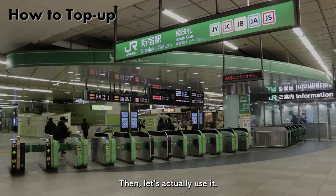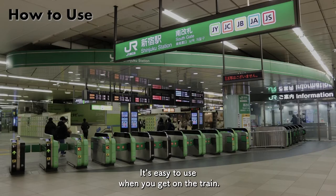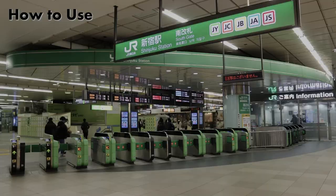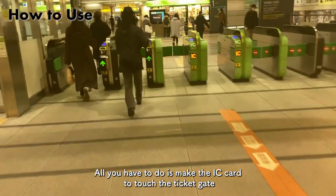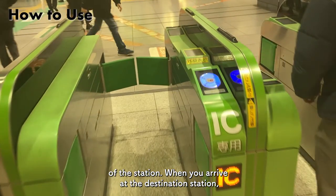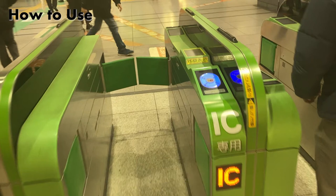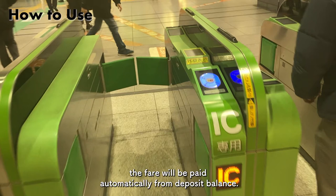Then, let's actually use it. It's easy to use when you get on the train. All you have to do is make the IC card touch the ticket gate of the station. When you arrive at the destination station, make the IC card touch the ticket gate in the same way to exit. Since the station you got on and the station you got off are recorded in the card, the fare will be paid automatically from the deposit balance.